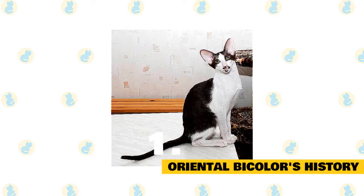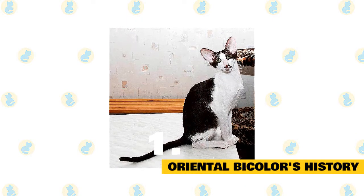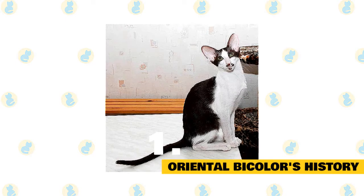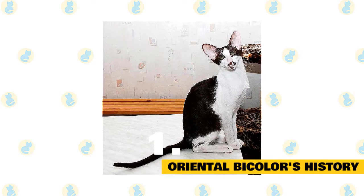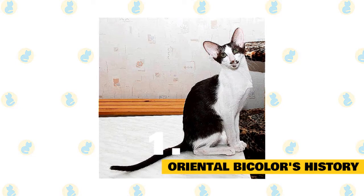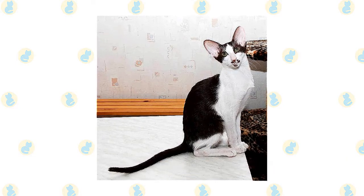Fife granted championship recognition in 2003 to the bicolored oriental shorthairs, and in 2005 to the color point in white cats. These days, you can find oriental bicolors in shelters or in the care of rescue groups, so make sure to consider adoption if you decide that this is the mixed breed for you.